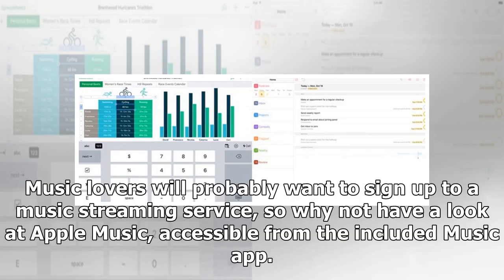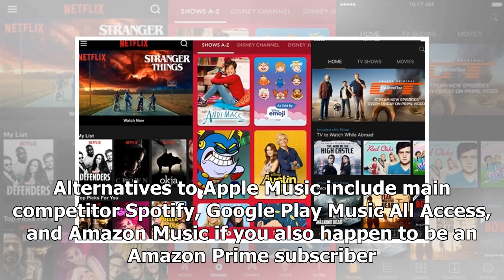Music lovers will probably want to sign up to a music streaming service, so why not have a look at Apple Music, accessible from the included Music app. Alternatives to Apple Music include main competitor Spotify, Google Play Music All Access, and Amazon Music if you also happen to be an Amazon Prime subscriber.